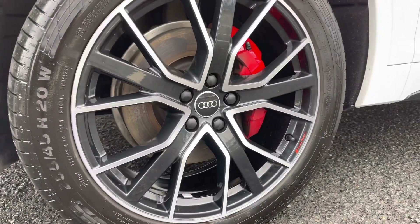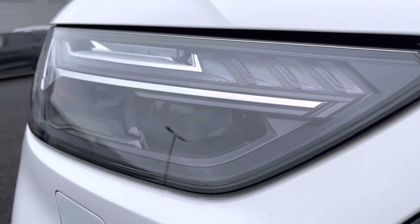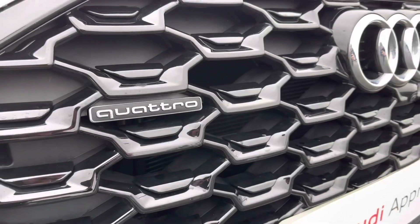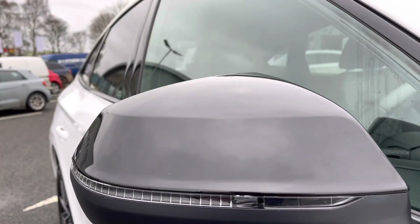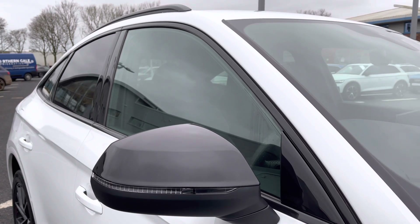This Edition 1 model comes with 20-inch 5 V-spoke star design alloy wheels and Matrix LED headlights with built-in daytime running lights. It also features the black styling pack, including the black gloss grille, black mirror housings, as well as black window surrounds and roof bars, giving a nice contrast against the paintwork.